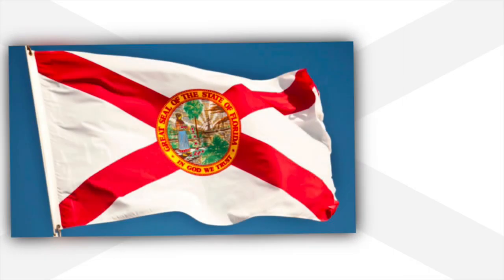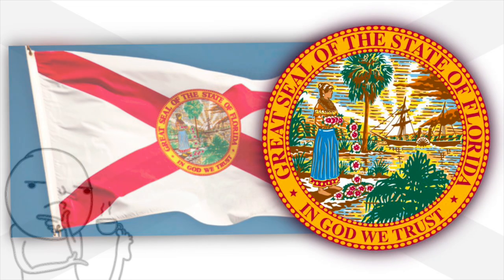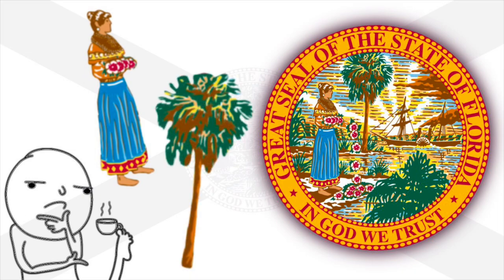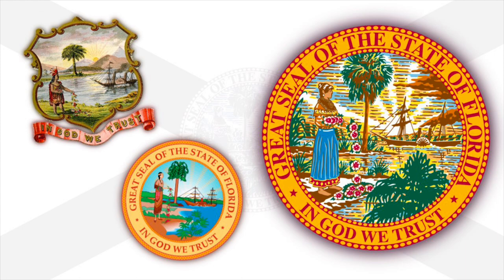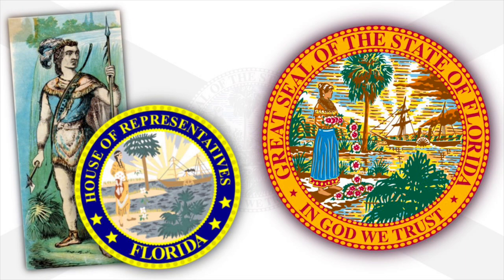Looking at the state flag of Florida, we see the red St. Andrew's cross, and on top of it we have the great seal of the state. But what is the symbolism, history and meaning behind its components, and how and why were some changes made? In this video, we'll answer these questions and more. We'll also learn about Florida's native populations and other seals used within the state.